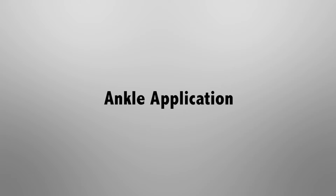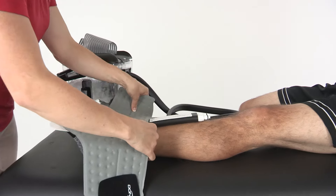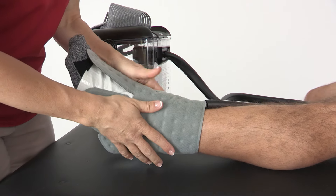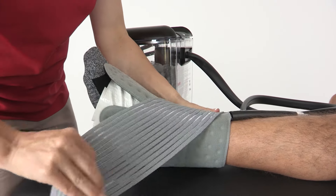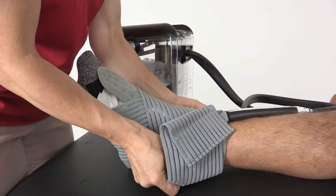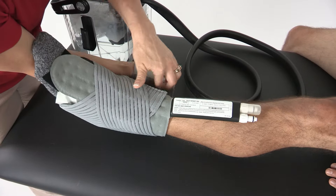Ankle Application: Apply a barrier between your skin and the pad. Apply the pad to the affected area. Use the Velcro straps to secure the pad using a figure-8 motion, starting at the top of the foot, going diagonally across the top, under the foot, back over the top of the foot, and around the lower leg.